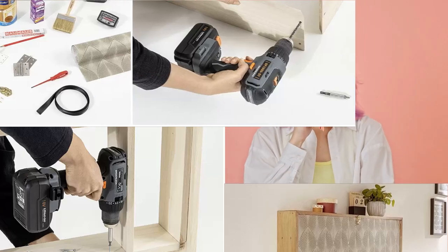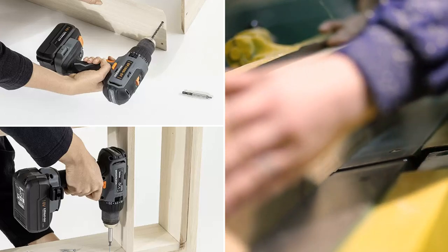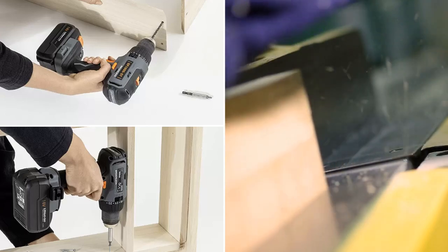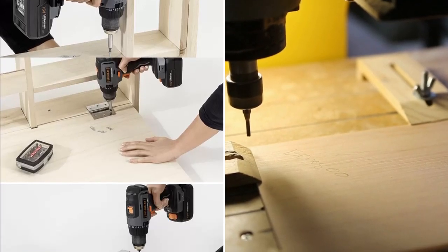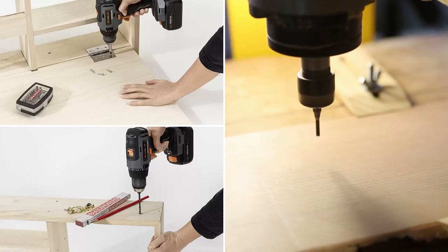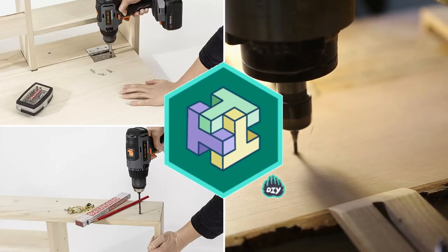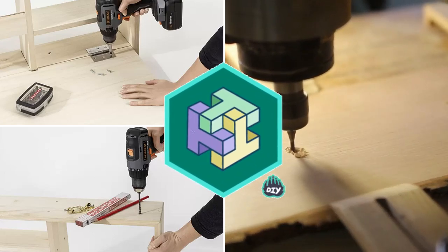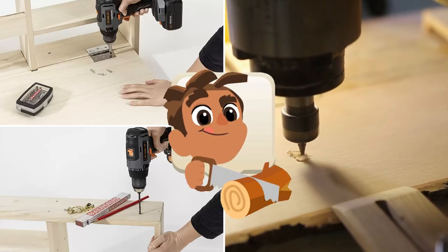So how does it work? First, decide on your desired frame size and cut the smooth-edged boards to size. Then screw them together to form a rectangular frame. Next, integrate shelves within the frame by screwing additional smooth-edged boards horizontally and vertically. It's like playing Tetris with wood — just don't try to rotate the pieces or you'll end up with a pile of sawdust.